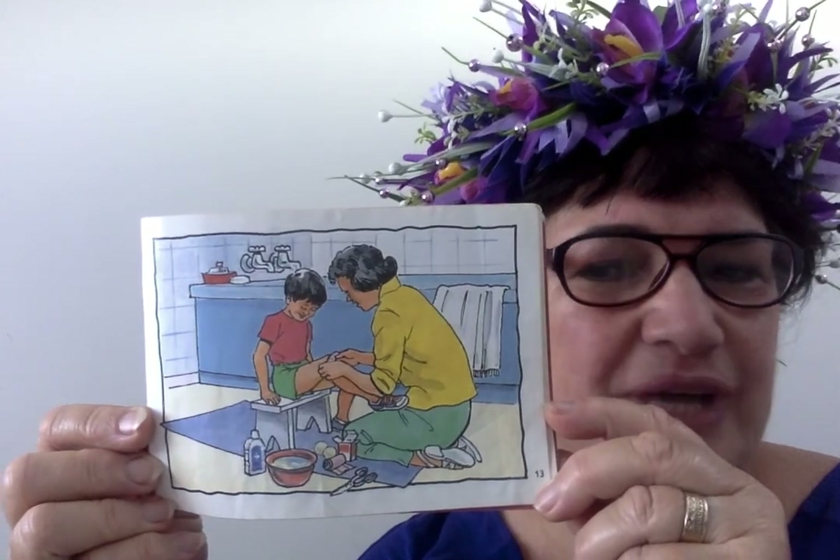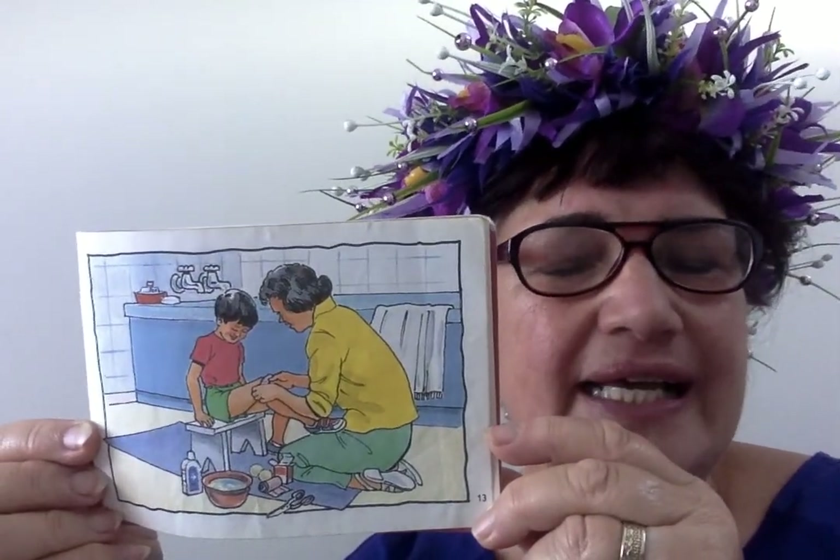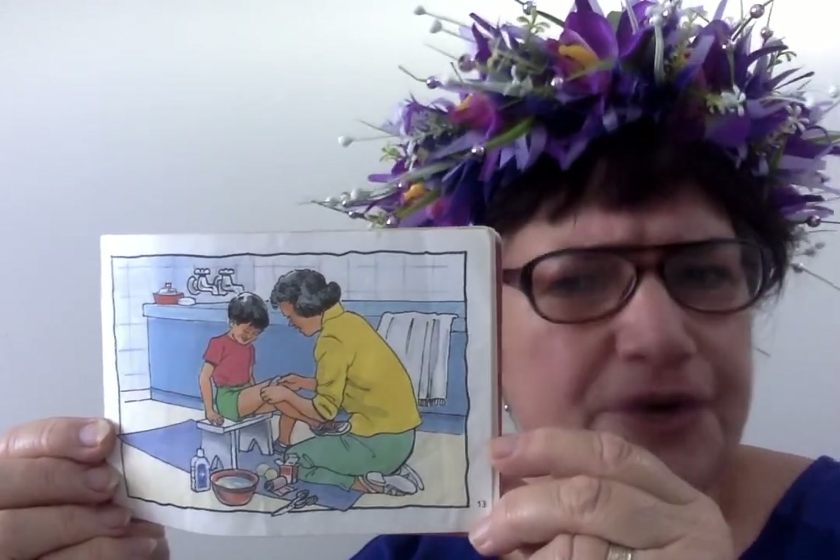They're both in the bathroom. Mum's pulled out her first aid kit and she's giving his sore knee a clean and putting on a plaster. He's been very brave.